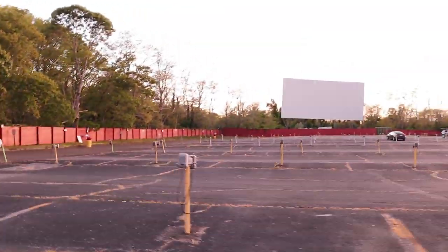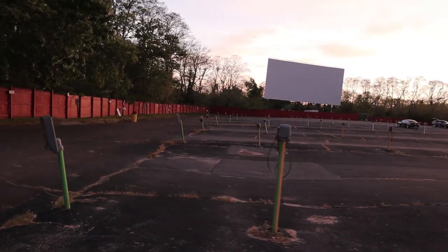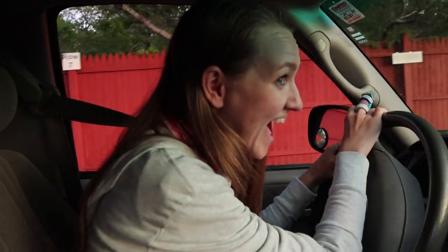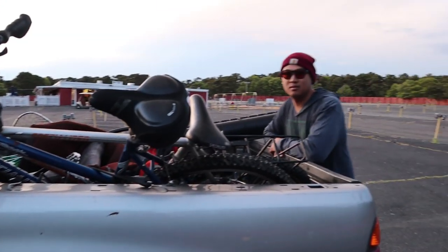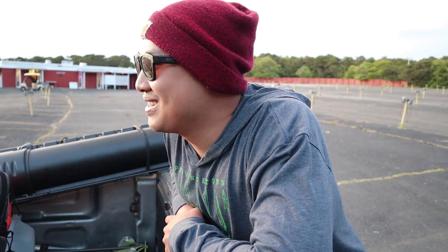We're here at the drive-in theater because we're waiting for the tide. It's low tide right now. We're waiting for it to come in — we're going to cook dinner in the back of the truck. I can't believe we're at the drive-in movie theater. It makes sense though — we're waiting for the tide to come in and we've got like three or four hours.